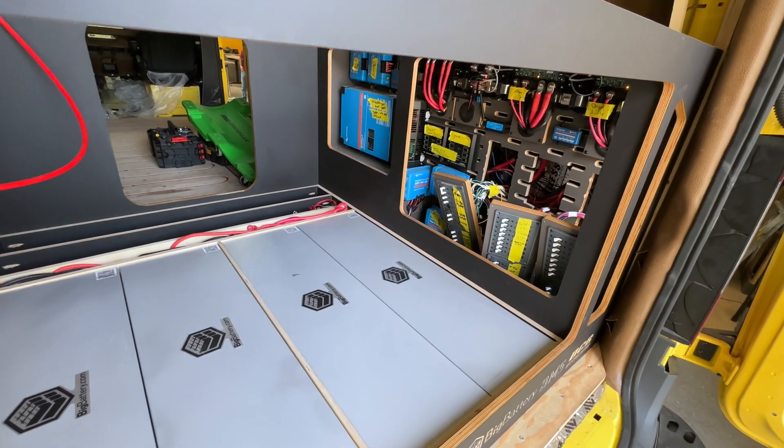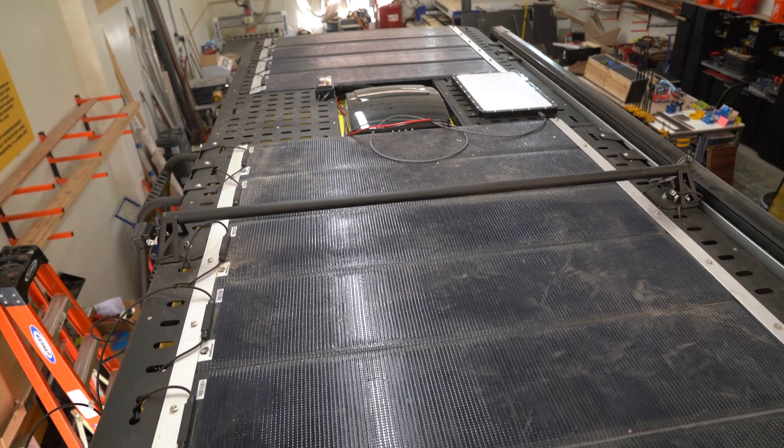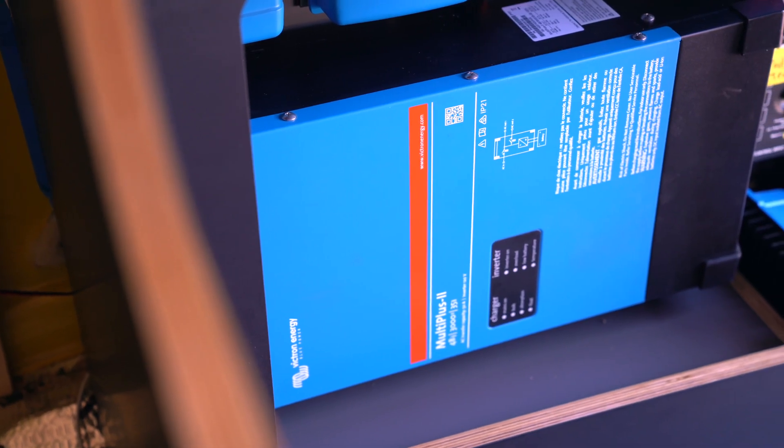When it comes to charging this battery bank back up, we have one kilowatt of solar on the roof that feeds down to our Victron SmartSolar charge controller. The Victron Multi Plus 2 also charges the batteries when we're plugged into shore power.